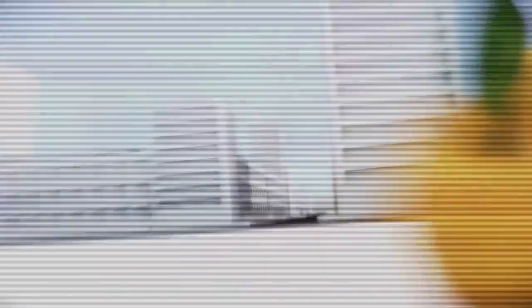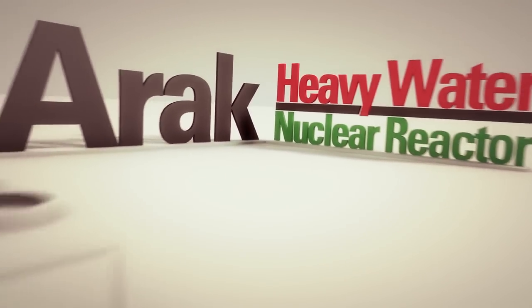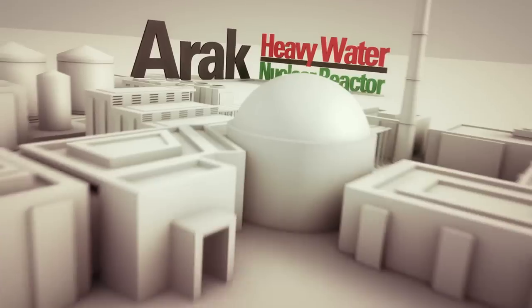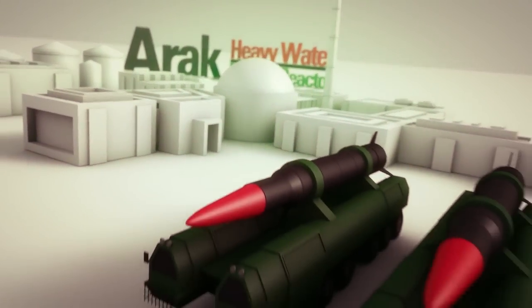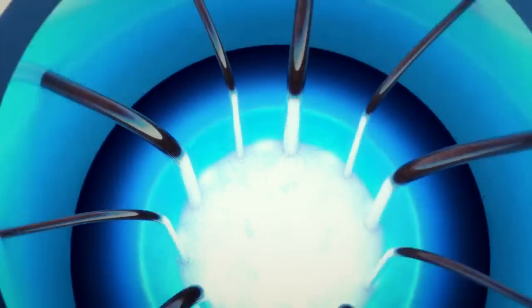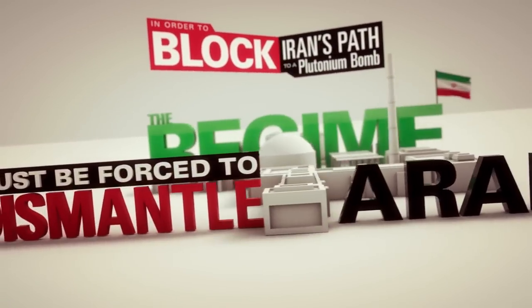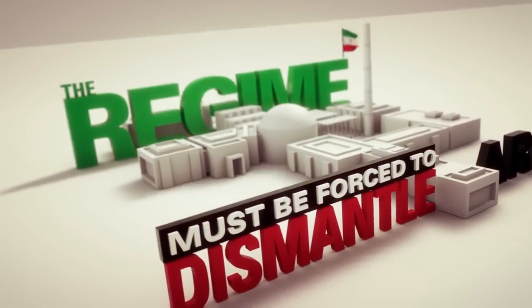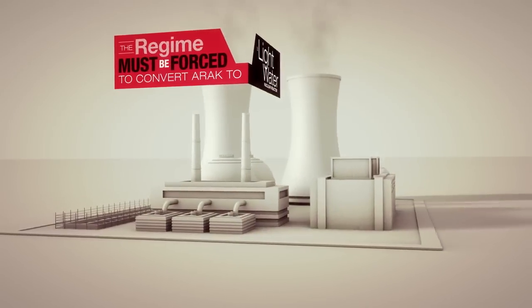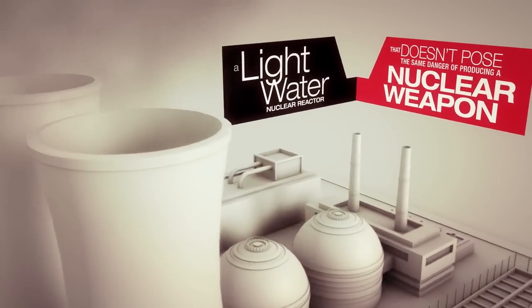One grapefruit-sized sphere of plutonium is enough to devastate a small city with an atomic blast. Once completed, Iran's reactor at Arak can produce enough plutonium to make two nuclear weapons every year. In order to block Iran's path to a plutonium bomb, the regime must be forced to dismantle the Arak facility or convert it to a light water reactor that doesn't pose the same danger of producing a nuclear weapon.